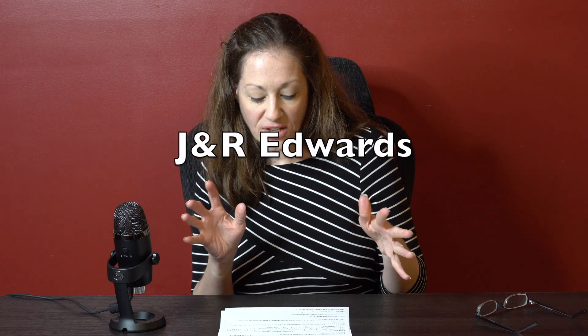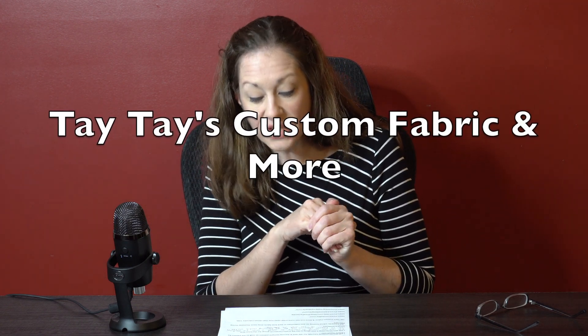That wraps up section two covering YouTube tutorials, sew-alongs, and live events. If you're a content creator or hosting a sew-along, please send me that information so the community can find it. Now for small businesses — I only have two. JNR Edwards will be hosting an anti-Valentine's or Dark Love Fabric Drop each Thursday in their Facebook group, and you can also find it on their website — link in my description. Tay Tay's Custom Fabric Some More has a pre-order open now that ends February the 10th — her website link is also in my description.